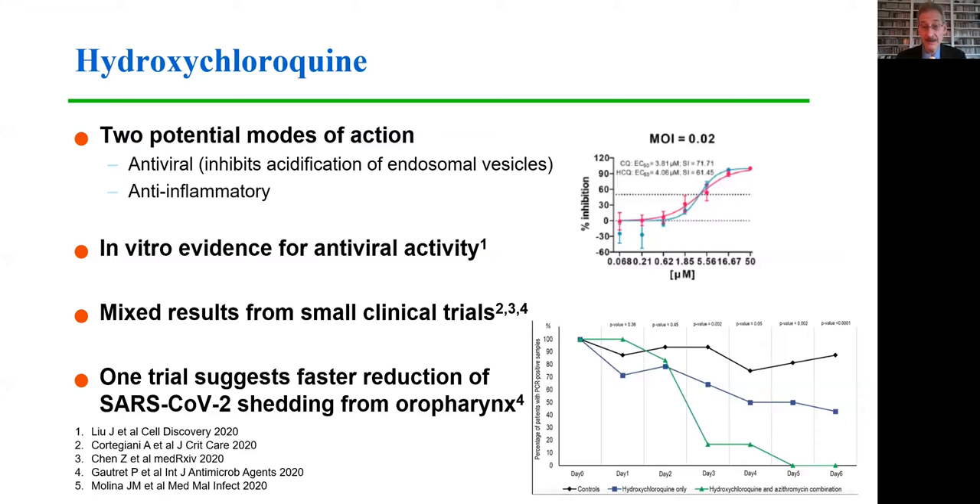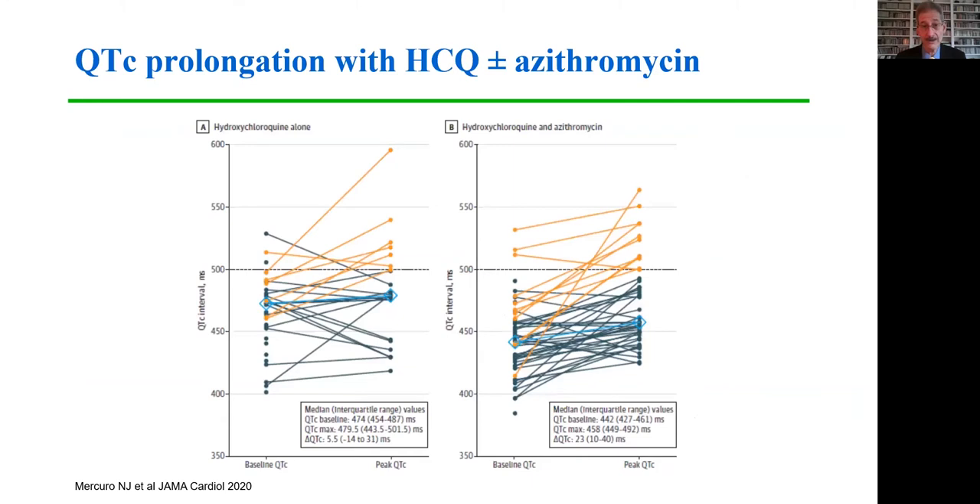In this slide, you can see the EC90 for hydroxychloroquine is approximately four micromolar in vitro. So there is evidence for antiviral activity in tissue culture systems, but there have been mixed results from small clinical trials, and one trial suggested faster reduction of SARS-CoV-2 shedding from the oropharynx. However, these data subsequently have been retracted.